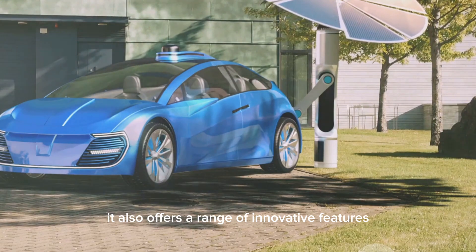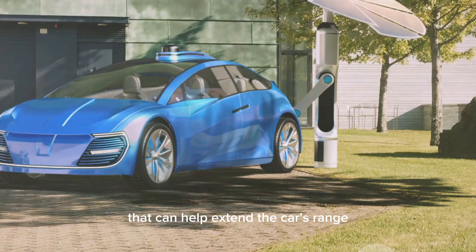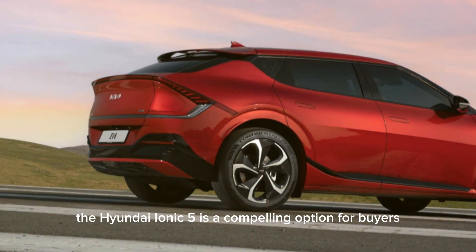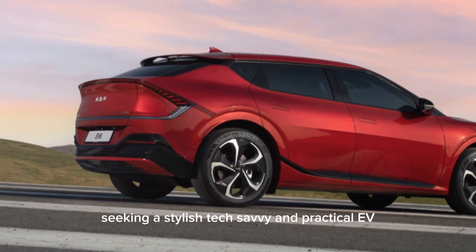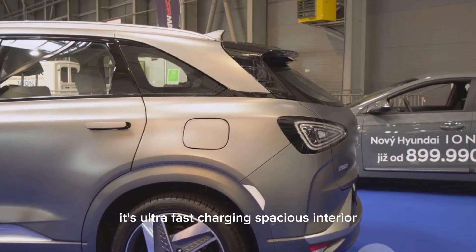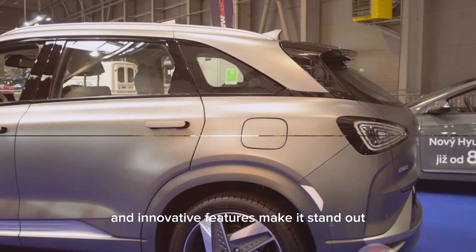It also offers a range of innovative features, including a solar roof that can help extend the car's range. The Hyundai IONIQ 5 is a compelling option for buyers seeking a stylish, tech-savvy, and practical EV. Its ultra-fast charging, spacious interior, and innovative features make it stand out.